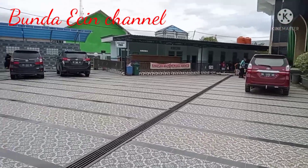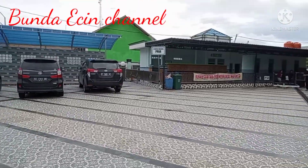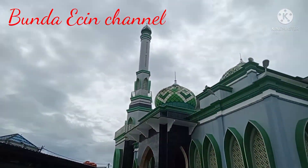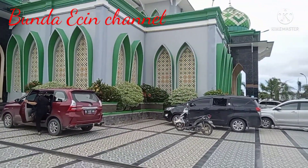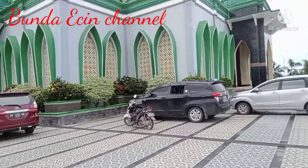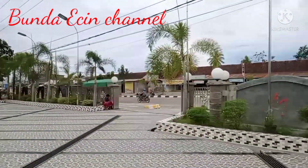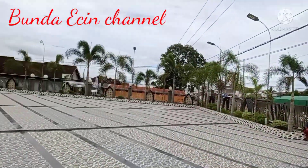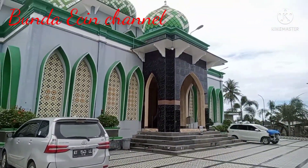Bunda akan ajak teman-teman jalan-jalan. Ini adalah tempat wudhu untuk laki-laki. Tempat parkirnya luas banget ya teman-teman. Kalau teman-teman perjalanan dari Kota Sampit ke Pangkalan Bun, mampir ya di Masjid Agung Al-Mujahirin ini. Cantik banget, besar banget, keren banget, warnanya hijau. Ini adalah jalan raya dari arah Pangkalan Bun ke Sampit.